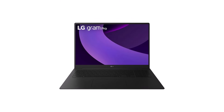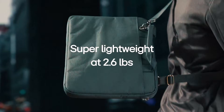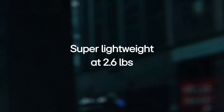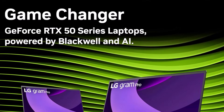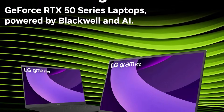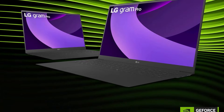Weighing only 3.3 pounds, yet boasting a spacious 17-inch display, this laptop is perfect for users who need to work or create anywhere. The device is powered by the Intel Core Ultra 9 Series 2 processor and features hybrid LG Gram AI solutions, offering on-device intelligence and cloud-powered AI performance.